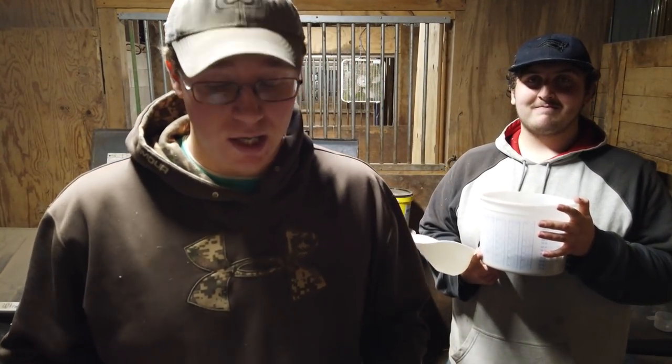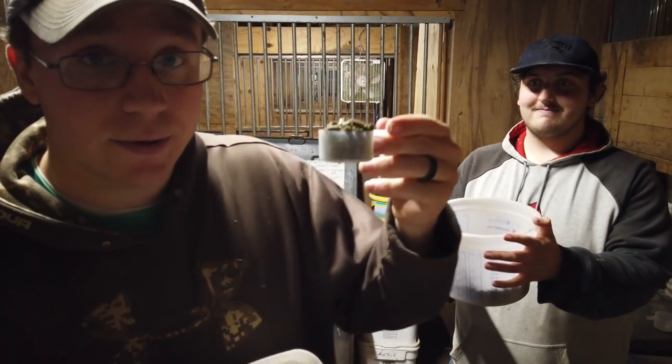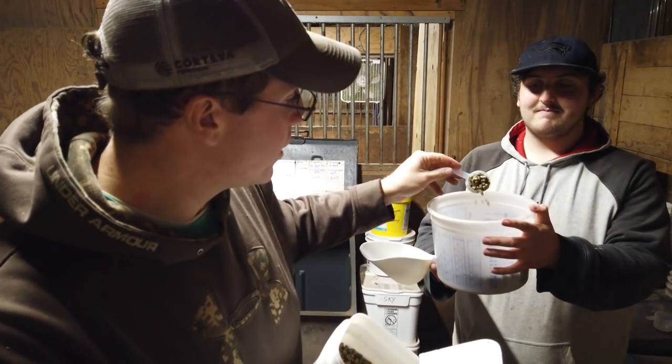That takes us to our next horse, which is Rebel. Rebel has a problem walking — you can basically liken it to arthritis. In order to help Rebel with that, we give him a supplement called Flexmore. It helps his joints and allows him to move more freely. It's not a cure-all, it doesn't fix it. It's pretty much pelleted. Mix that in nice and good for Rebel so that he gets everything.